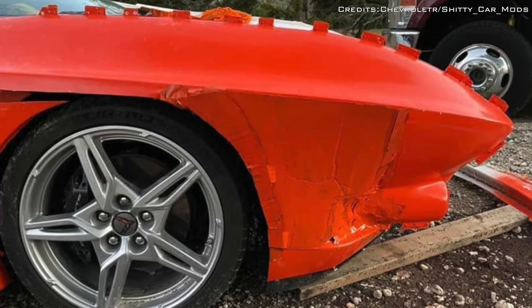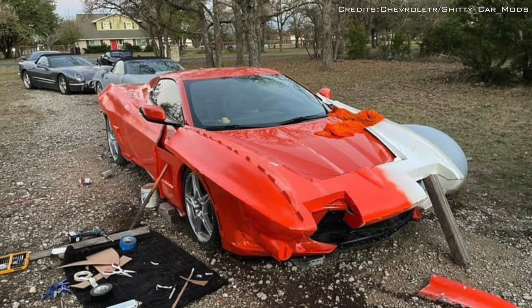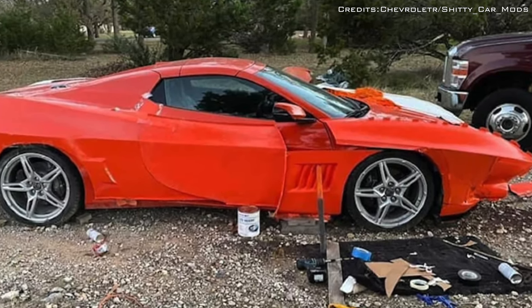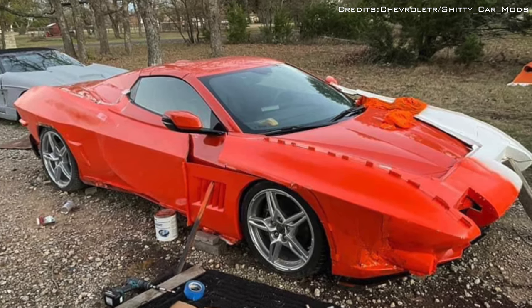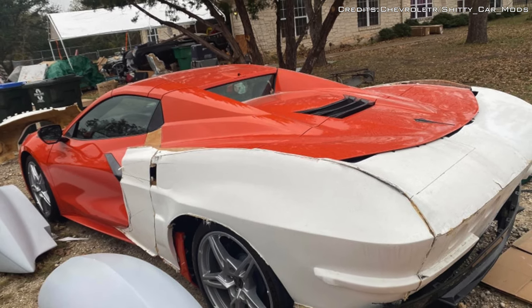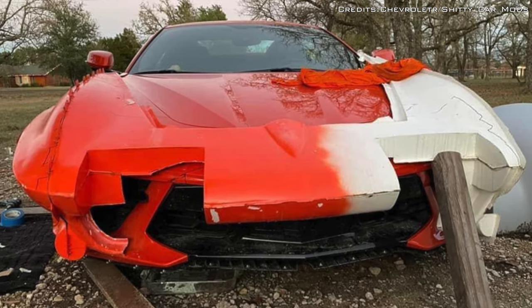The fiberglass bodywork components covering the side air intakes could create some cooling issues. The styling of the C2 Corvette seemingly would not carry over to a mid-engine platform very well, but the surprising fact is the owner testing the modifications on a brand new Corvette Stingray instead of a junk car.